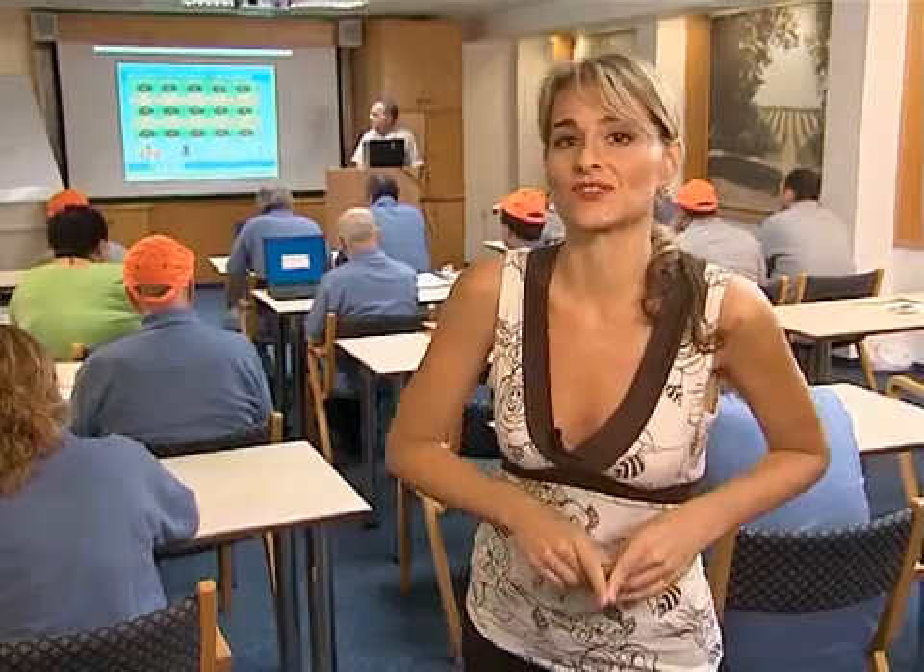Various lectures are constantly being held in the center's classroom. This particular one is about agronomy, exploring the relationship between plants, water and soil. Let's join in, but be careful not to disturb.